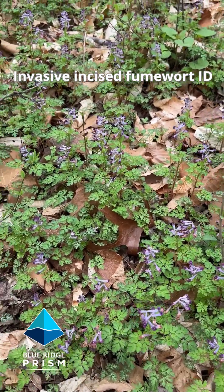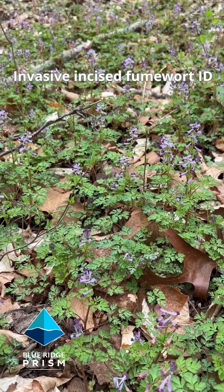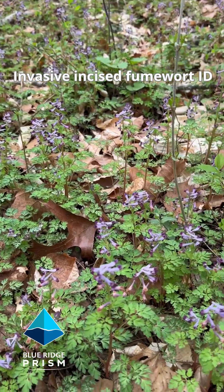You're going to find this along wet areas: stream banks, river banks, creek banks. That's where you want to be looking for this.